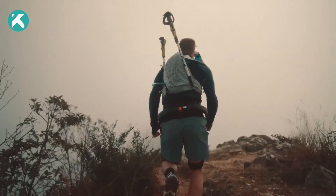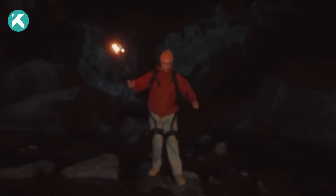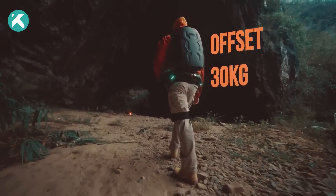Envision a featherlight hip harness channeling the force of a stallion, catapulting you up steep slopes and treacherous terrain. Weighing just 1.8 kg, it effortlessly counterbalances 30 kg and rockets at speeds up to 12 miles per hour.